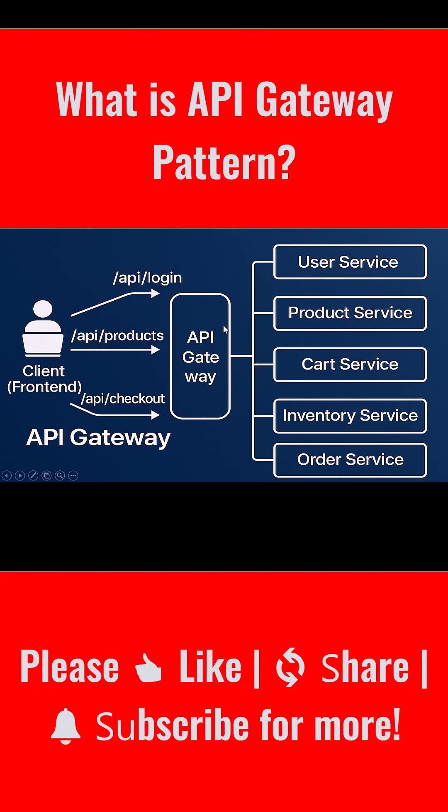When you have an API Gateway in place, first the front-end sends a login request to the gateway. The gateway forwards it to the user service, which checks credentials and returns a token.